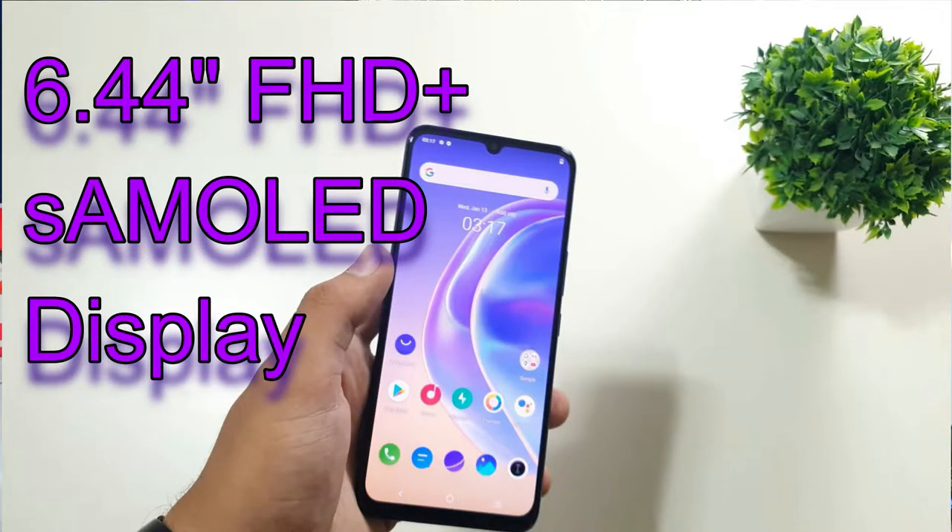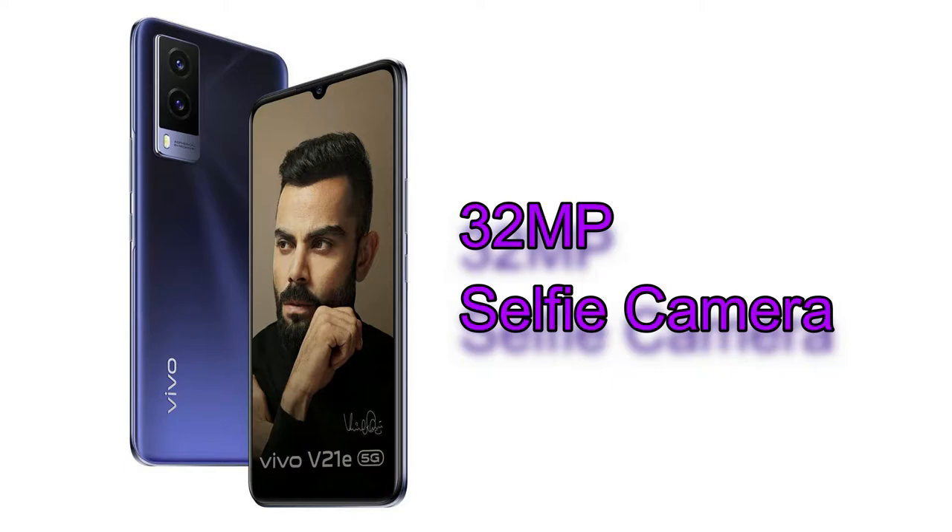Moving on to its display, this sports a 6.44-inch Full HD+ Super AMOLED display with a 2400x1080 pixel resolution and a 20:9 aspect ratio. This display is based on a U-notch design, and inside the notch a 32-megapixel selfie camera is given.